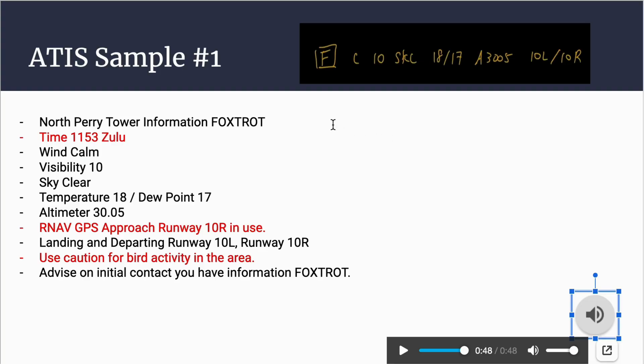So let's go over what was just said. North Perry Tower information Foxtrot — that's the current alphabet. The issue time for the ATIS is 1153 Zulu. Wind is calm, visibility is 10 statute miles, sky condition is clear, temperature is 18 degrees Celsius, dew point is 17 degrees Celsius, altimeter is 30.05 inches of mercury. The RNAV GPS approach runway 10 Right is in use — that's why it's highlighted in red, since as a VFR pilot I focus on the VFR runway information. Landing and departing runway 10 Left and runway 10 Right. Use caution for bird activity in the area. Advise on initial contact you have information Foxtrot.